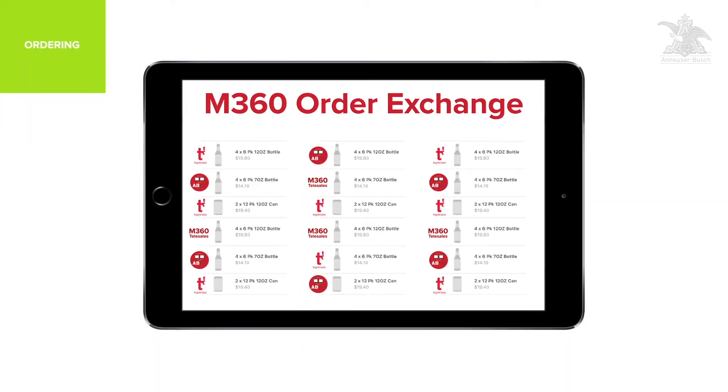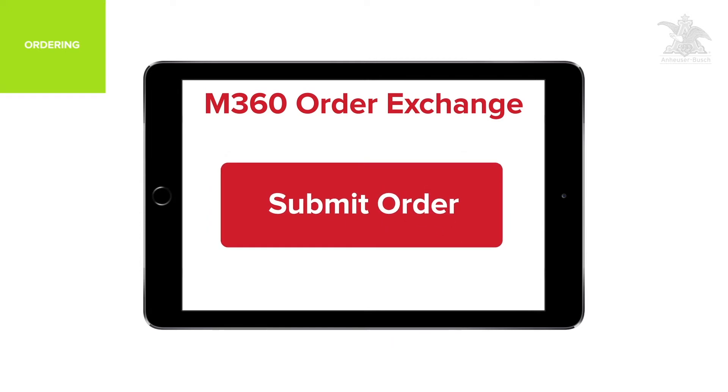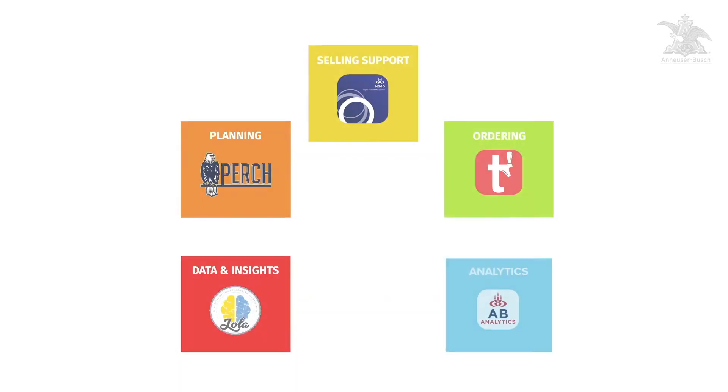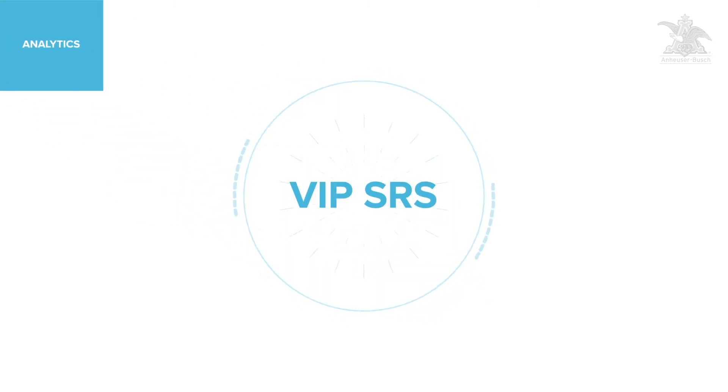You will be able to see all orders across these channels come in on the M360 Order Exchange, confirming quantities and completing orders on the platform for retailers who prefer ordering face-to-face.